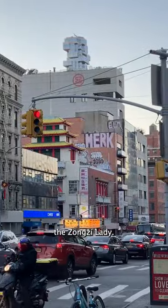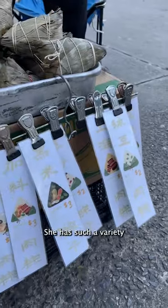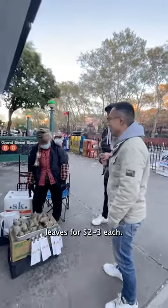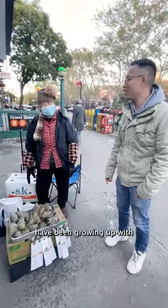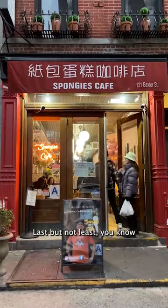Next up on our food adventure, the Dunzen Lady. You'll hear her before you see her. She has such a variety of authentic homemade sticky rice dumplings wrapped in bamboo leaves for $2 to $3 each. Countless people have been growing up with Mrs. Sue for decades. This kind lady is seriously one of the treasures of Chinatown.